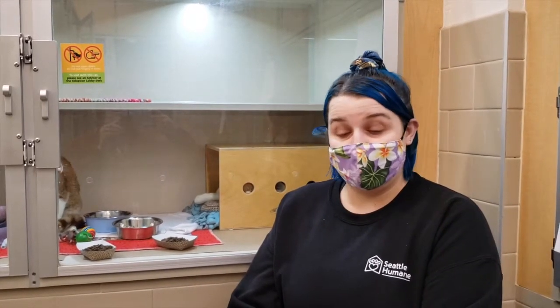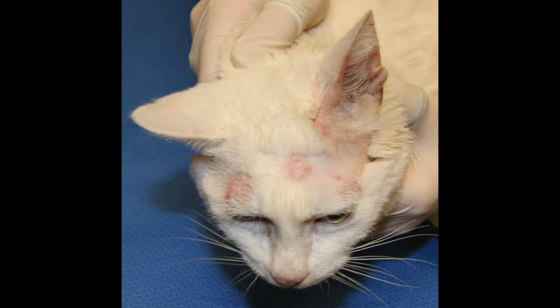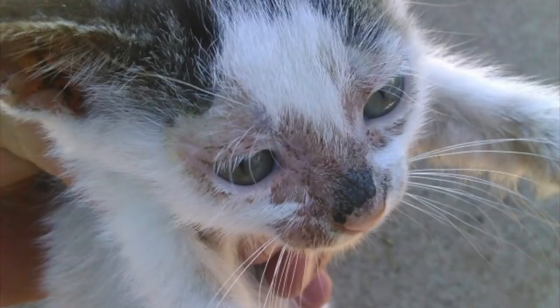In humans, it does present as a ring of scabby, itchy skin. But on a cat or a dog, it might just be a scaly patch of fur loss. They might be itching and irritating that space a little more, but it's not really a worm — remember, it's a fungus.